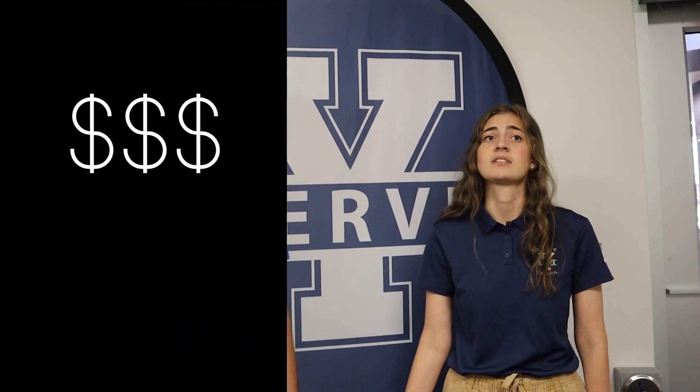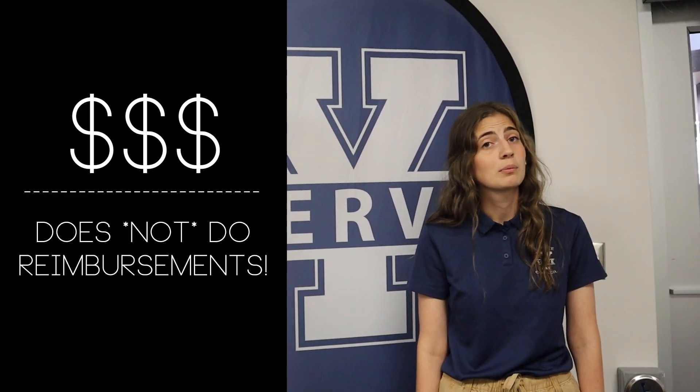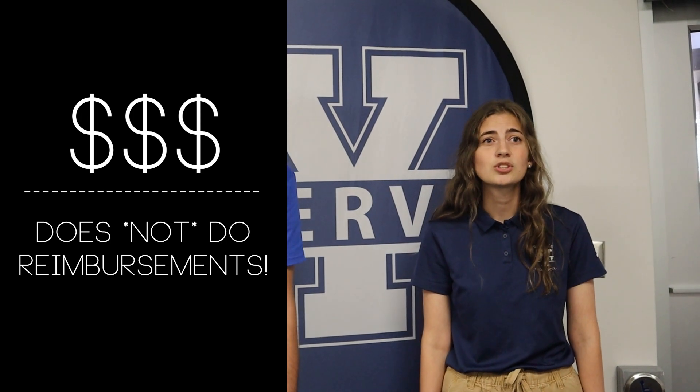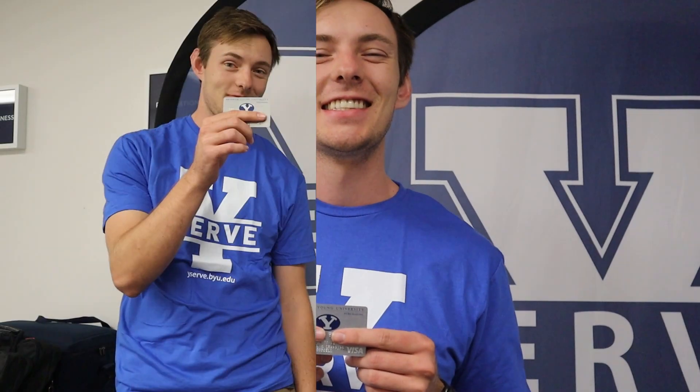If you're a new leader, you need to know that your program has a budget. You should never use your own funds to purchase something for a YSERV program. BYU has allotted specific funds to help you run your program smoothly. It is important to note that BYU does not do reimbursements. As a student leader, you should use BYU campus cards, purchase cards, or P-cards to make purchases for your program. If you'd like to utilize a portion of your budget, please follow these steps.